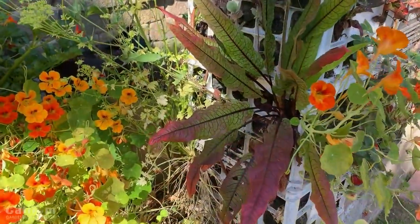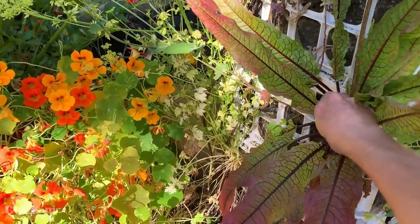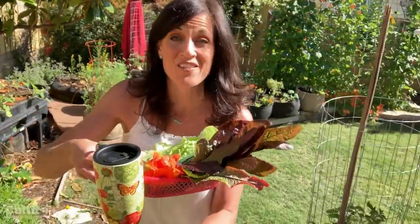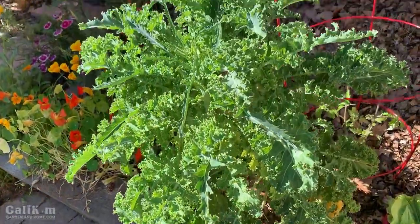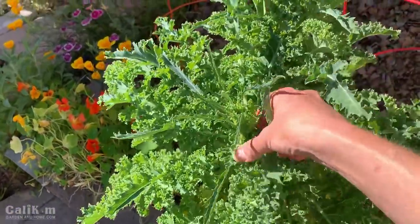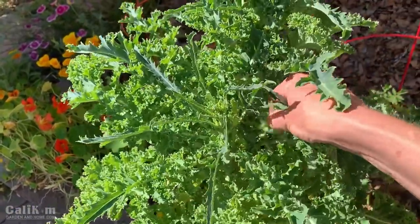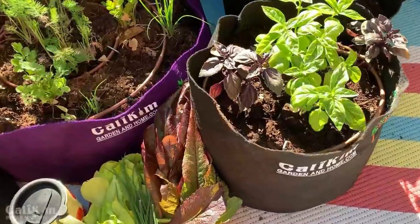I'm also going to grab some of this beautiful red vein sorrel — isn't this pretty? So far we've got a nice little harvest from our garden grocery store. On my way up the hill here, I'm just going to grab some kale and some more herbs, and then we'll be ready to make our salad. This is a blue scotch curled kale — it's just starting to go to seed, but it is super delicious in salads.